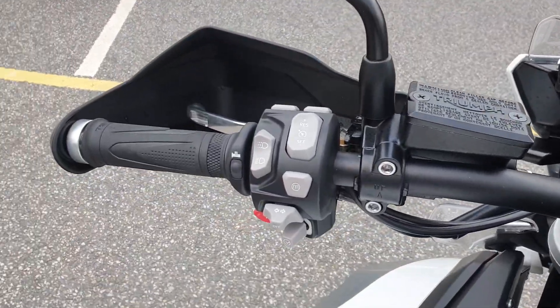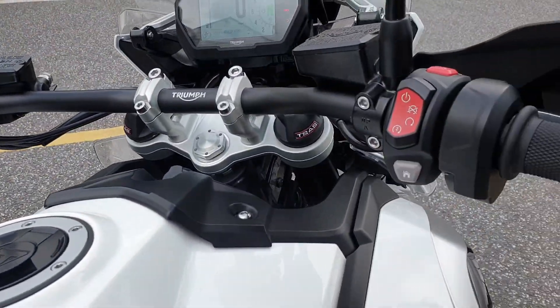Cruise control, PT grips, and keyless start.